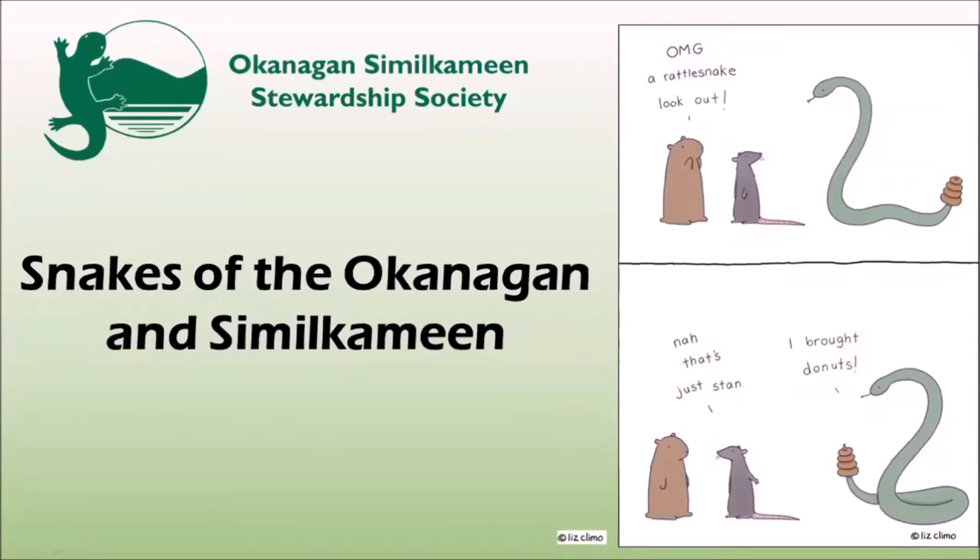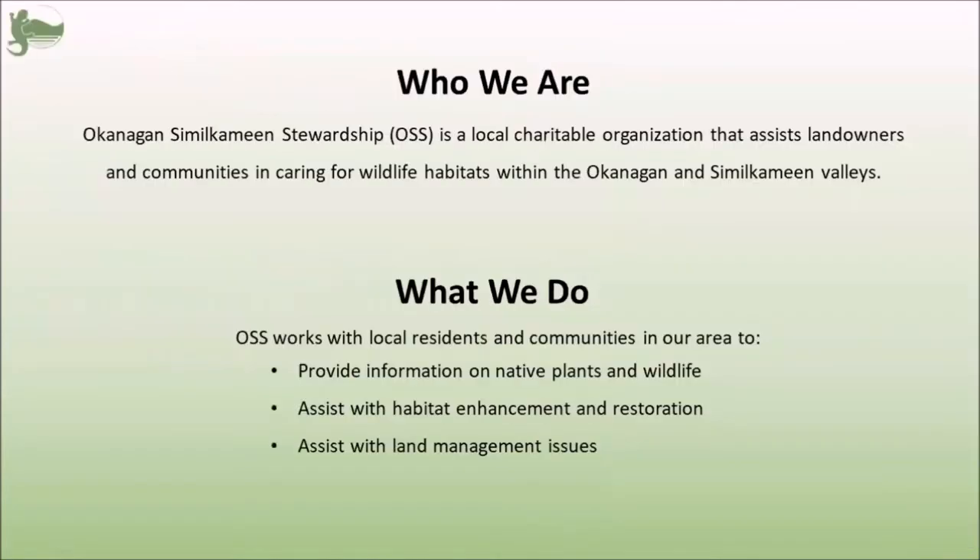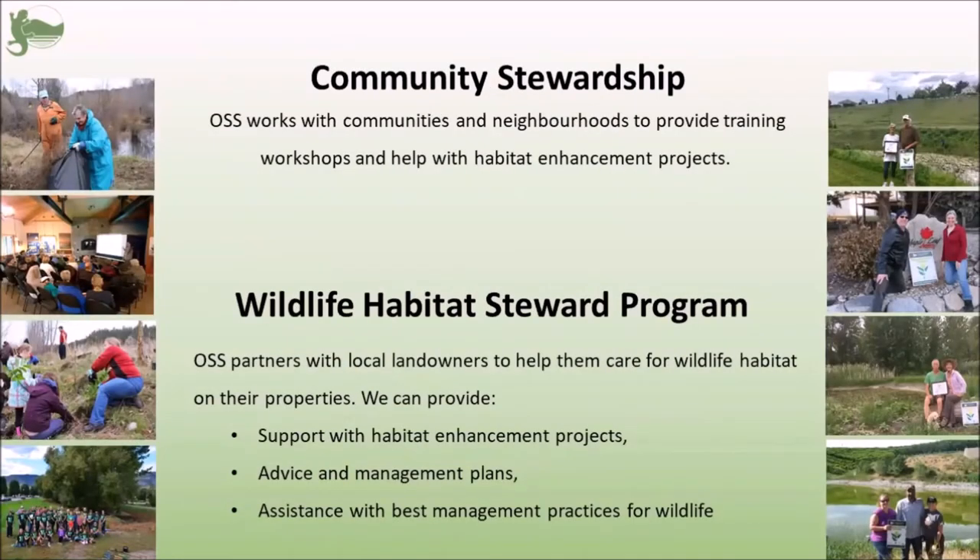Hello everyone, my name is Valerie and I work with the Okanagan Similkameen Stewardship Society, or OSS. Welcome to our presentation on snakes. OSS is a local nonprofit charity that works in the Okanagan Similkameen valleys. We work with private landowners and communities in our area to help them conserve and care for local wildlife habitats. Part of this mission is community workshops and presentations just like this one.